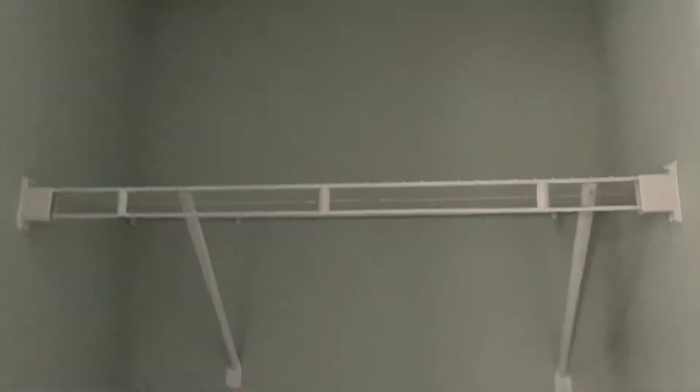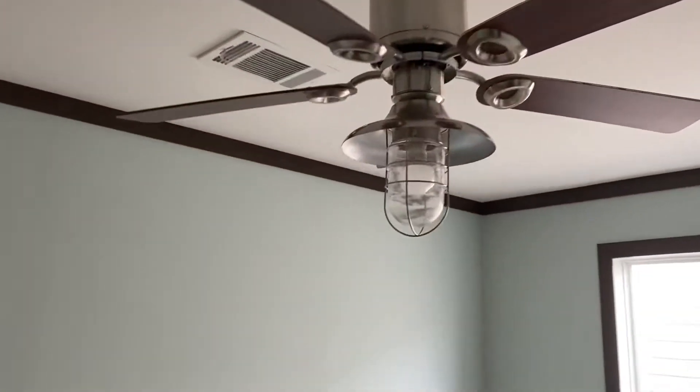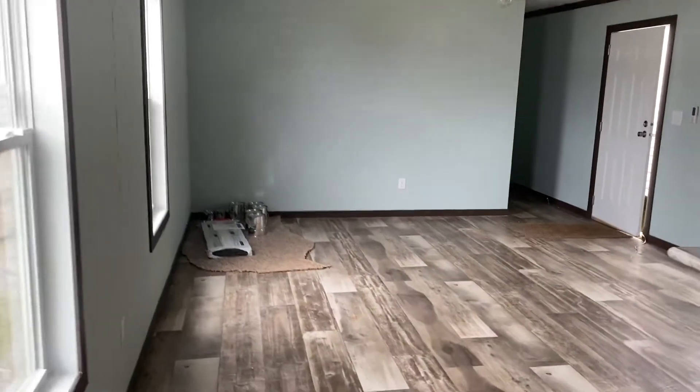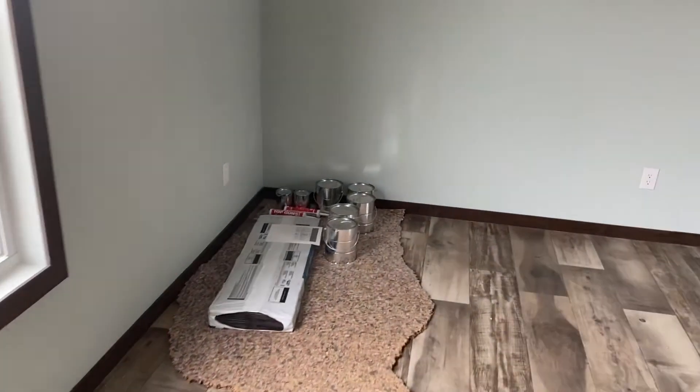More storage here as well. This home is a 16 by 76. All the original paint comes with the home so we can redo the walls.